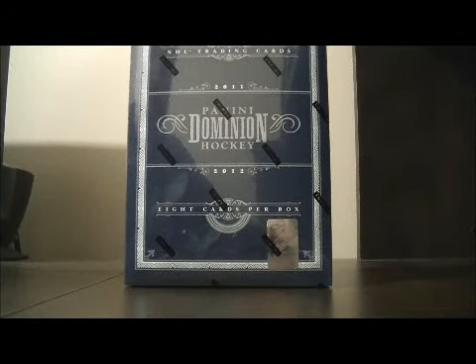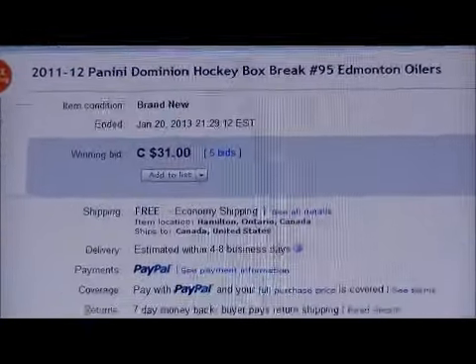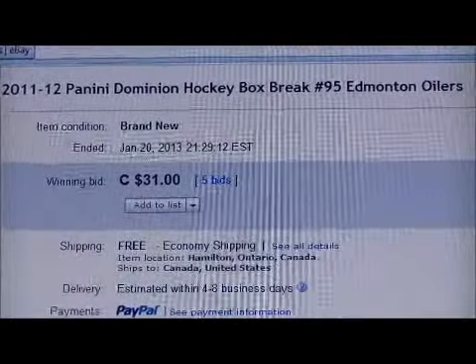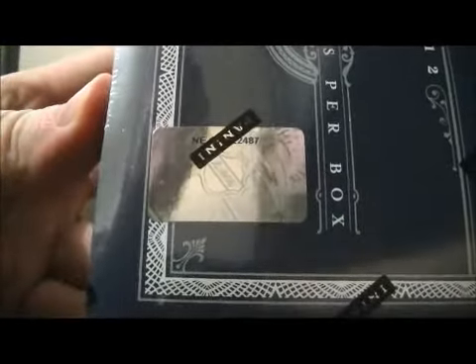Hello again everybody, welcome to our eBay Box Break. This is for the 2011-2012 Panini Dominion Box Break number 95. Here's the last name up for auction — Edmonton. Remember the box is a little bit harder to see, so I'm just going to cut the plastic first.